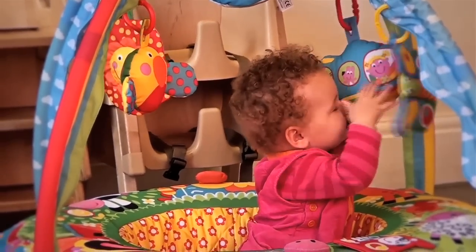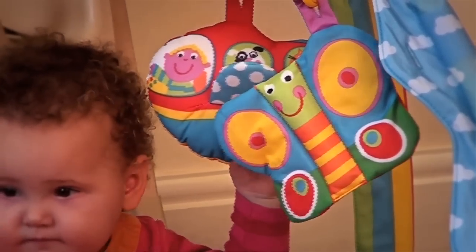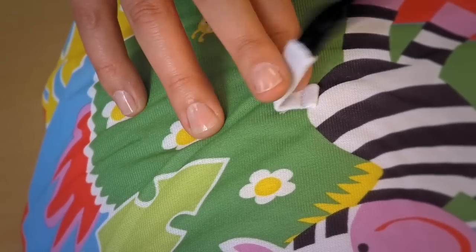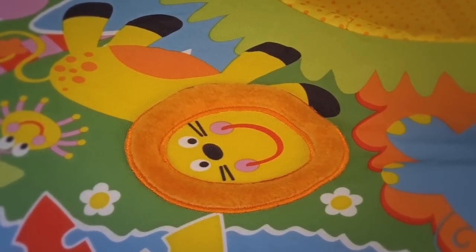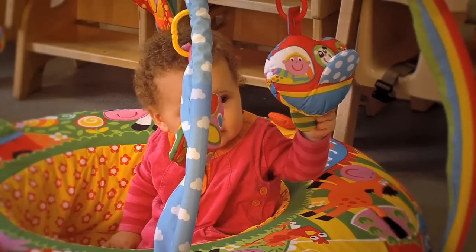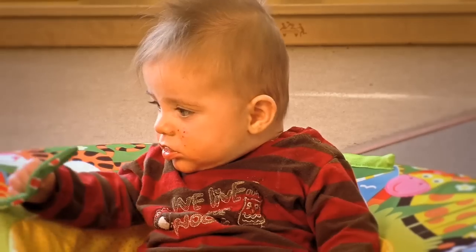Each Play Nest has eight activities — might be a crinkly toy or a squeaky toy, a tail to pull, shiny faces and furry fabrics. Different textures which encourage hand-eye coordination and manipulative skills.